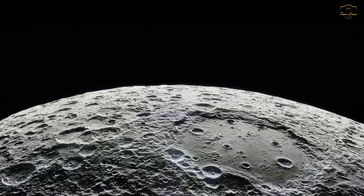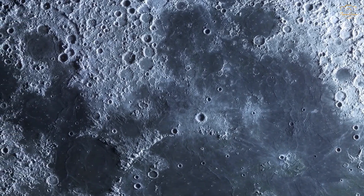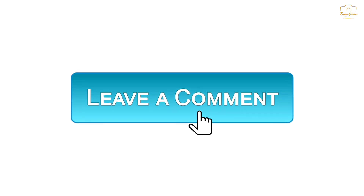Hope you now have a clear idea why we see only one side of the moon. Still have questions? Write them down in the comment box.